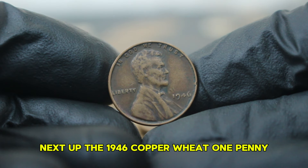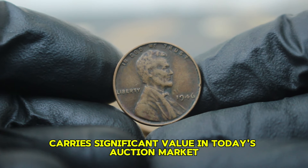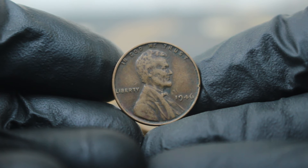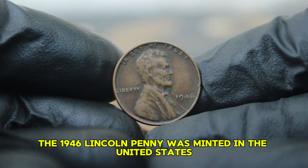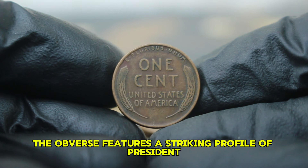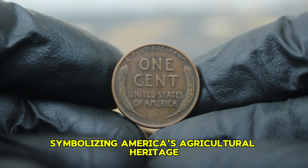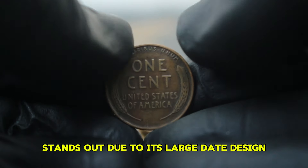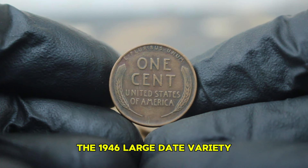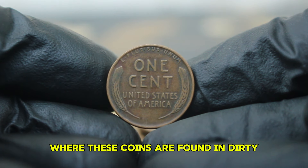Next up, the 1946 copper wheat one penny, particularly focusing on the large date variety without a mint mark. This coin is not only iconic but also carries significant value in today's auction market, especially in its unique black color, dirty condition. The 1946 Lincoln penny was minted in the United States as part of the wheat series, which ran from 1909 to 1958. The obverse features a striking profile of President Abraham Lincoln designed by Victor David Brenner, while the reverse displays two stalks of wheat symbolizing America's agricultural heritage. This particular penny stands out due to its large date design, a feature that became more prominent in later years. The 1946 large date variety was produced in substantial quantities, but today we'll focus on the rare instances where these coins are found in dirty, black-colored condition.